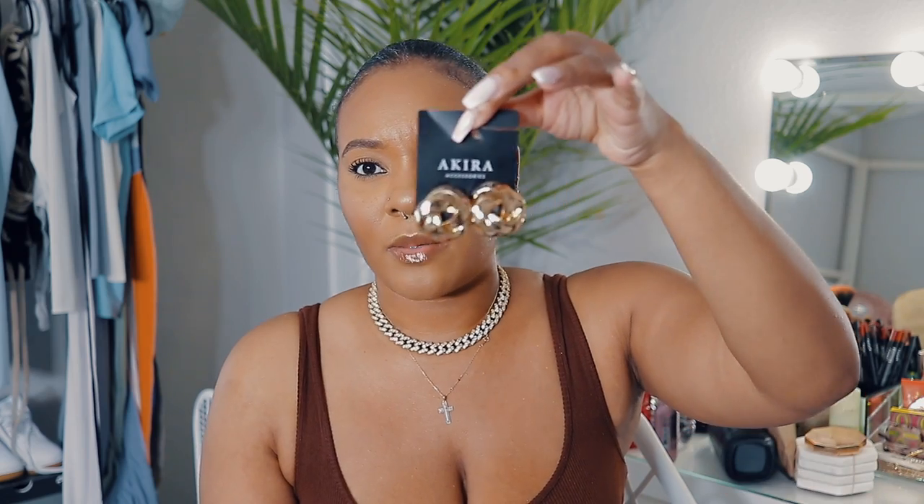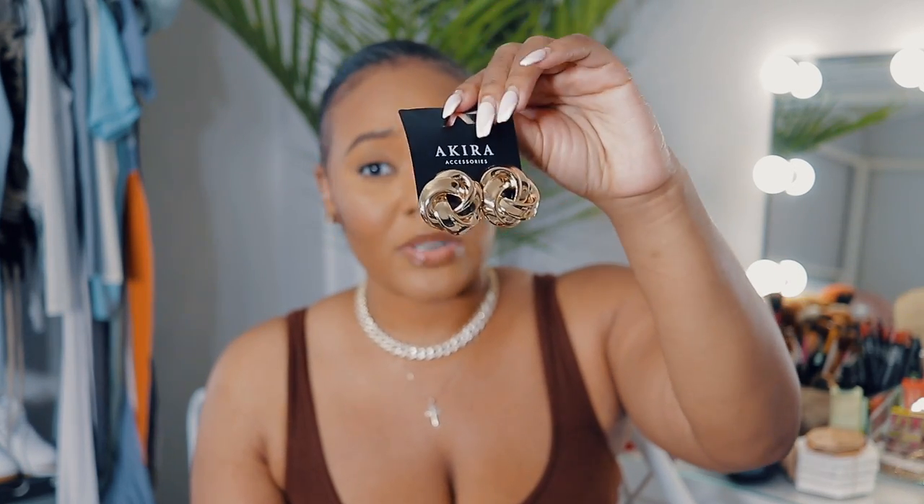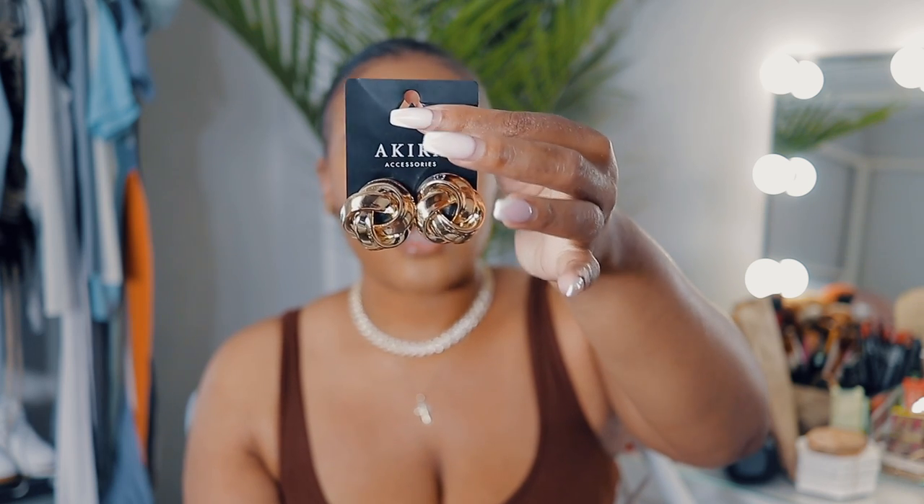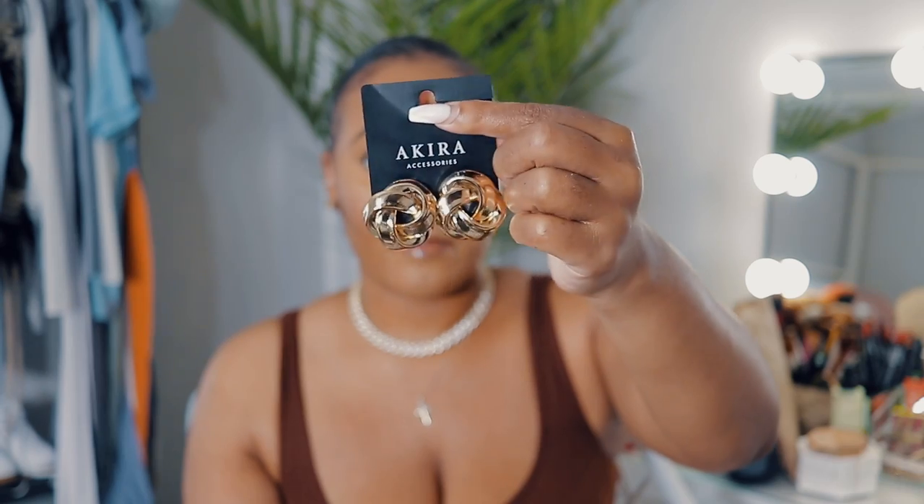A lot of my jewelry comes from Akira. You guys can shop on their website — I do live in Chicago so they're based here and I can just go to the store. I'll try my hardest to find these earrings and accessories on their website for you guys. I really love their jewelry because although it's fake, it doesn't tarnish easily. These are some of the earrings I would wear — these are really big, y'all, so if you're into that 90s kind of big earring style, this is perfect.